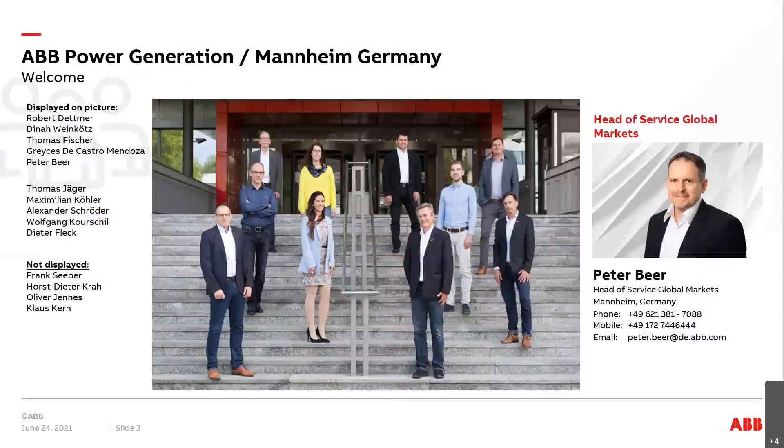Thank you Alexander. Good morning to everybody and a very warm welcome to our now third tech talk session. I'm again very pleased to meet you in this new virtual format. Let me briefly introduce our team and myself. My name is Peter Baer. I'm 52 years old and part of the ABB family for approximately 30 years now in different roles. Now as manager responsible for service in global markets, I'm heading a team of dedicated service managers.